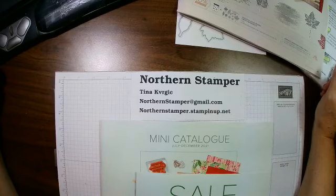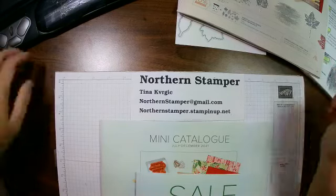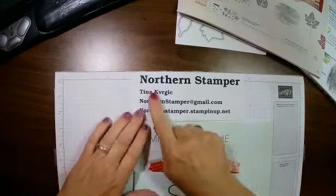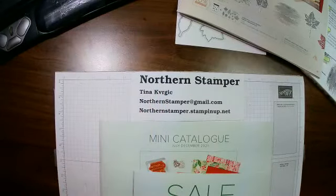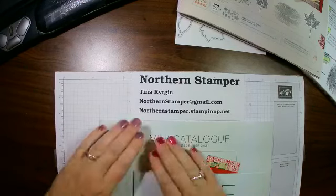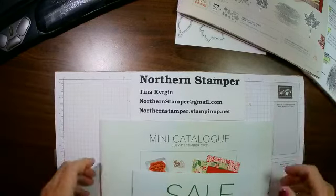Good morning! How are you doing today? Today is Tuesday at 10 o'clock, and my name is Tina Kovurgic, or you can always call me Northern Stamper. I'm a Canadian independent Stampin' Up! demonstrator, and if you live in Canada and don't have a demonstrator and want to drop me a message, I'd love to hear from you.